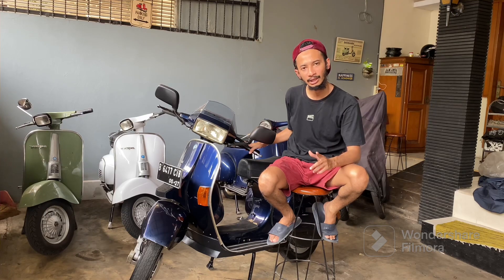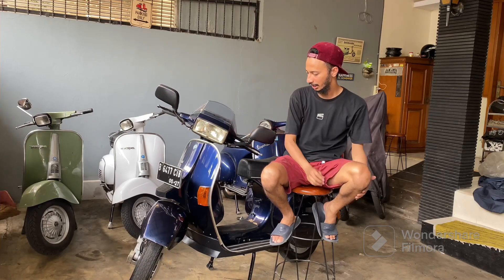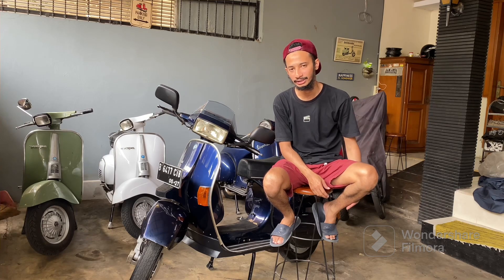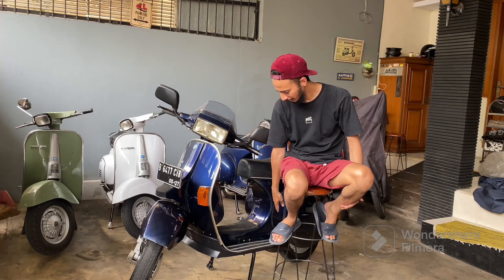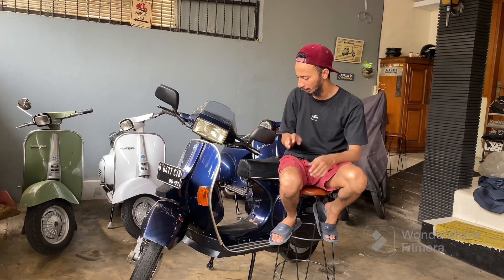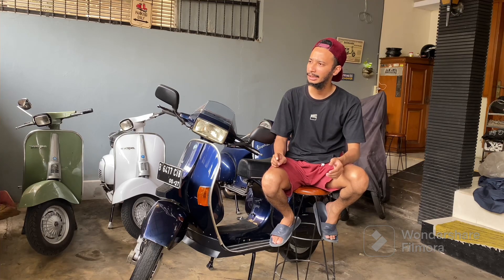Kalau di video sebelumnya, gue pernah review Excel tahun 2003. Dan kali ini gue dapat 2006-nya. Kondisinya sudah repaint catnya, cuman aksesoris masih original. Cat juga masih lumayan. Cuman bagian deck ini udah gak pake karpet, dia rubah pake triplang yang modelnya PX. Jadi terlihat lebih elegan, tapi ya aslinya memang dia pake karpet.